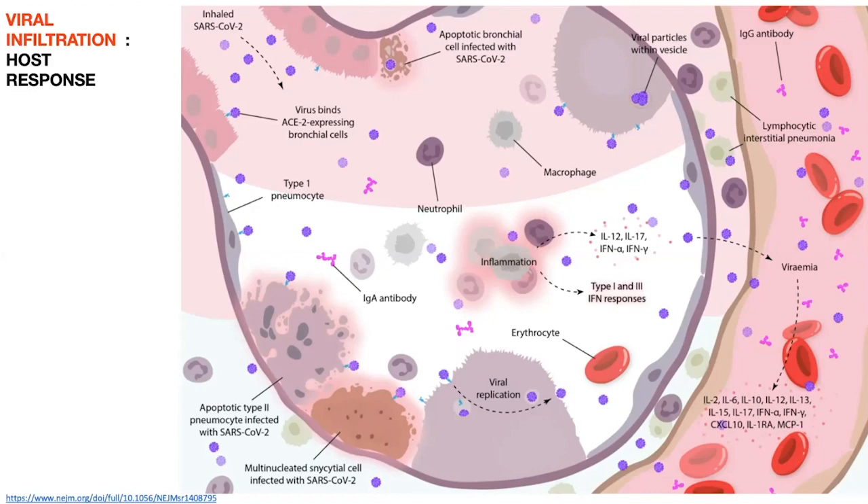As our host response to viral infiltration progressively gets worse, it leads us into different situations in which macrophages, antibodies, interferons, and interleukins — all these inflammatory modulators — start eating away at our respiratory tract and our functional unit, the alveolus. This is where oxygen is transferred from the air we breathe into the bloodstream, so it's a vital component to our existence and why this is such a severe disease.